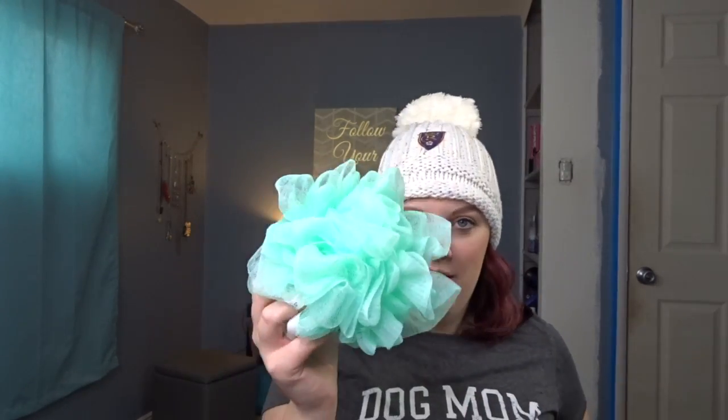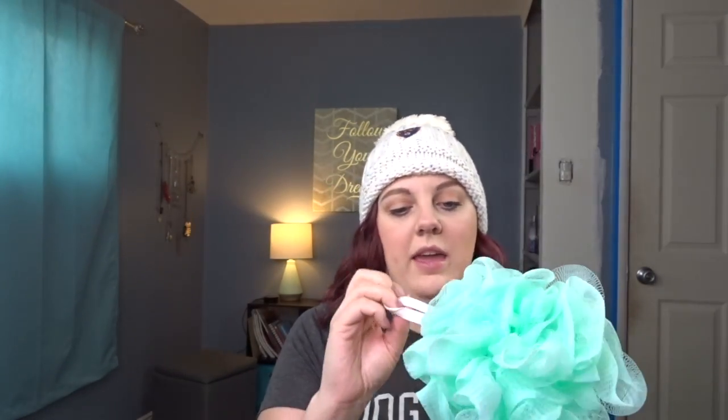Next is my favorite loofah. This one's a little bit older so it's kind of falling apart, but it's by EcoTools. I also got this at Target and it is so much softer, and it's not that expensive — it's just a couple dollars more than those cheap dollar ones, so it's definitely worth it.